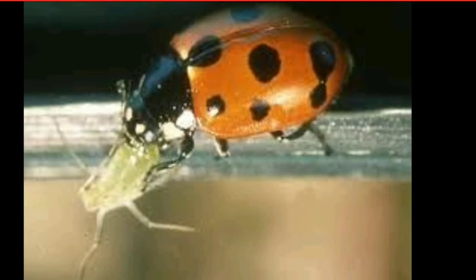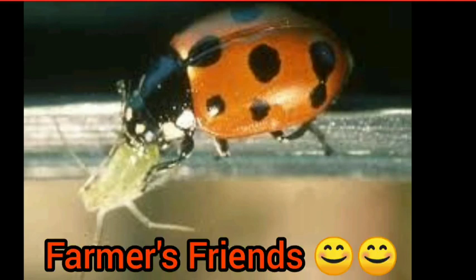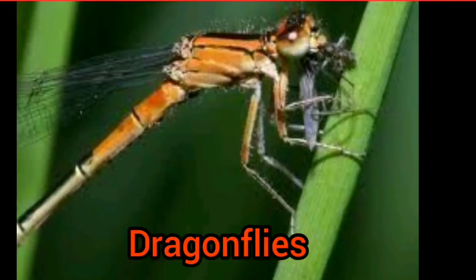Now coming to the insect world: some insects are also carnivorous. Take the example of the ladybird beetle. The ladybird beetle lives on plants and eats insects. These are called farmer's friend, because they eat the insects that damage plants.